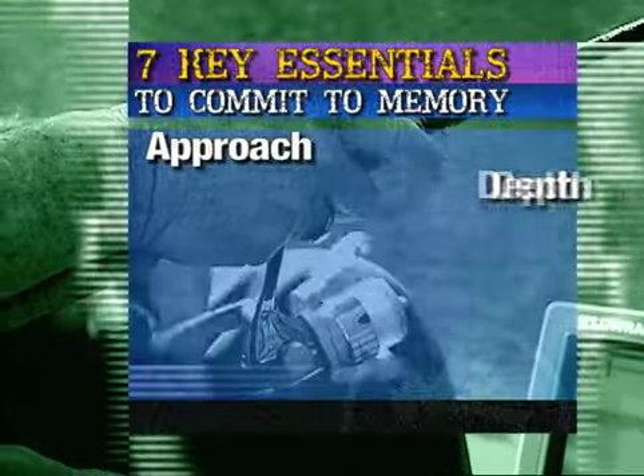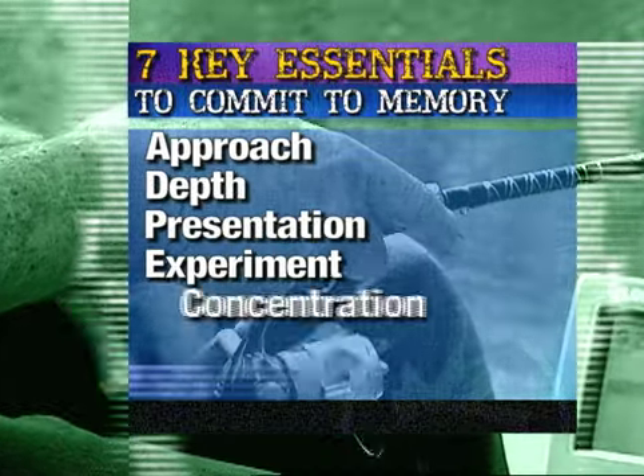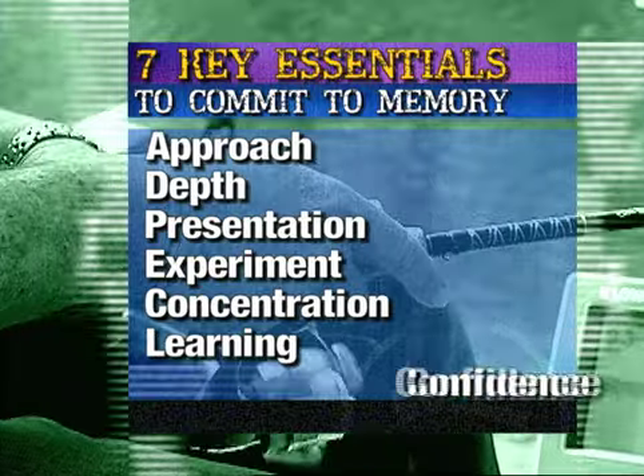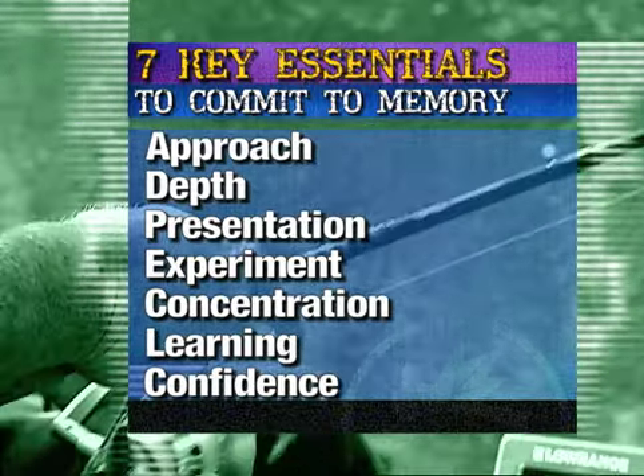They are: approach, depth, presentation, experiment, concentration, learning, and confidence. And we're going to be discussing each of these as we fish along today.